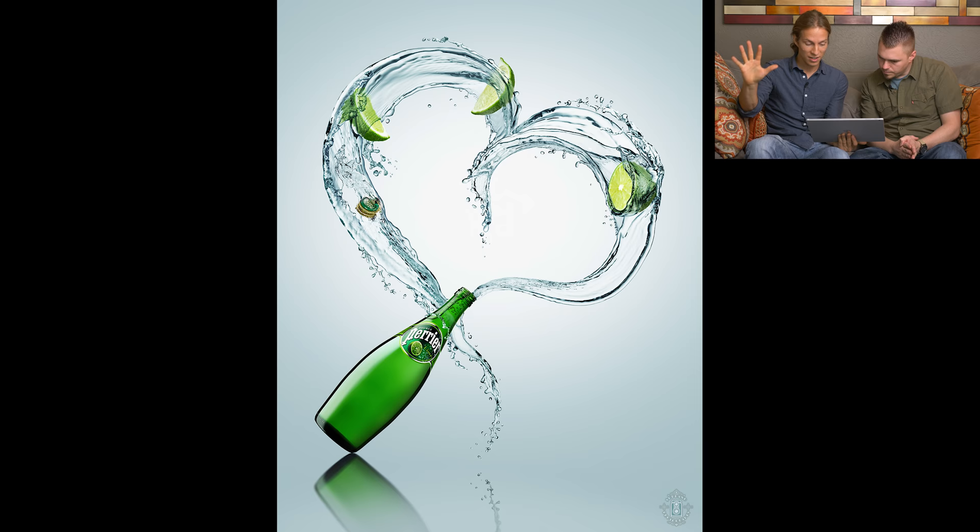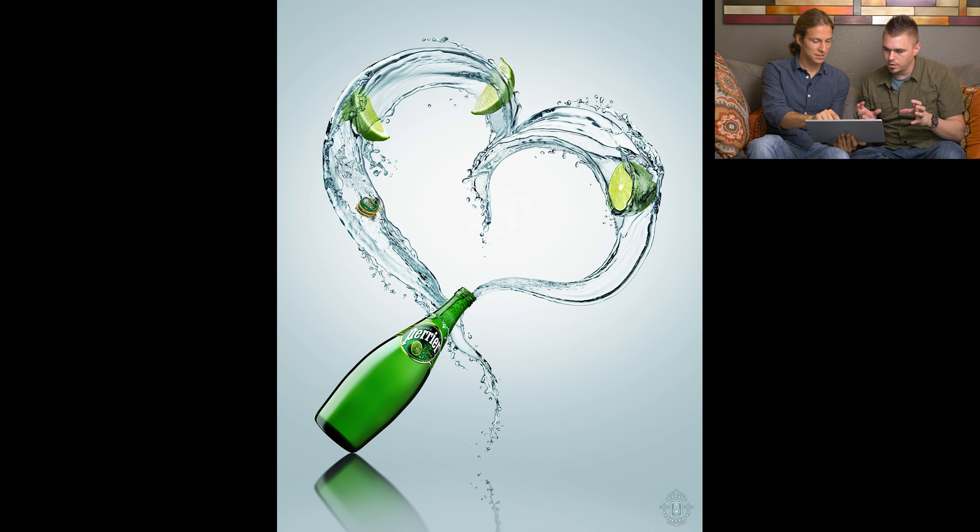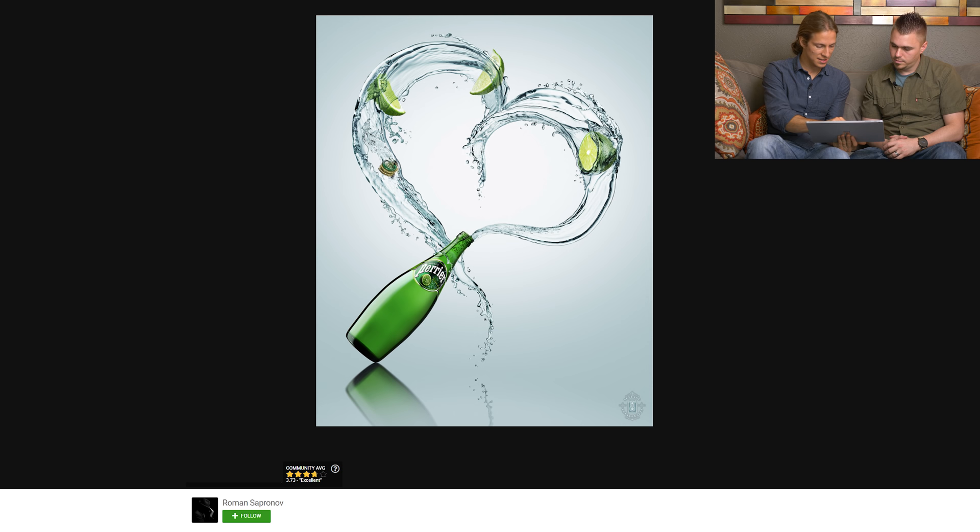Is there anything this product could be improved on? I think the one thing I'm noticing is the interaction between the limes and the splash itself — to me they look composited. There could be a little bit more interaction, especially that one at the top right, it looks like it's just sticking in the water. If there was just a little more interaction between the liquid and the limes, that would really put it to a five for me. But it's a great image.